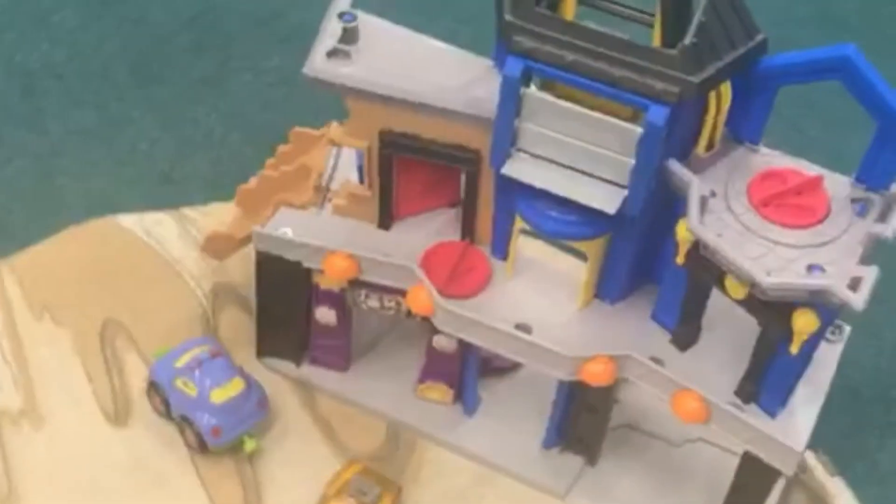This is our den, so we can relax. Put snake and mother, games, cushions, so we can have fun.